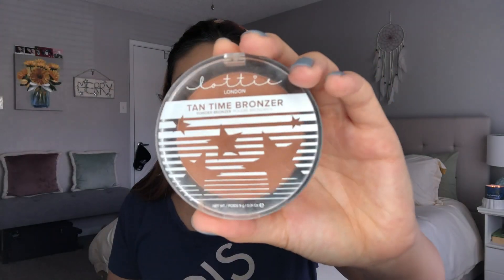For bronzer I'm going to go in with the Lottie London Tan Time Bronzer in the shade Light Medium. They do have a medium deep shade. It's very creamy, very pigmented but blends out very nicely. It is a little bit powdery so there's some kickback when you dip your brush, but just tap off your brush and you'll be fine. Lottie London is a brand you can find at Ulta but it's not as talked about. I'm going to take my Moda Pro powder brush and lightly bronze up my face. At six dollars you can't go wrong — it's a great brand overall.